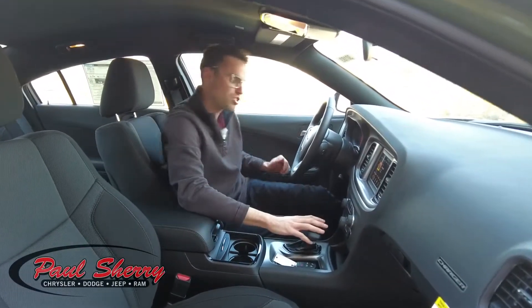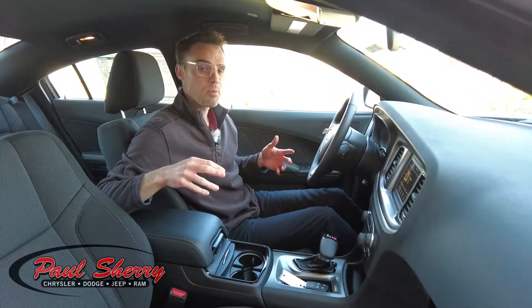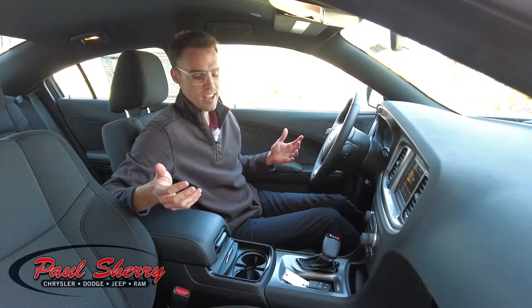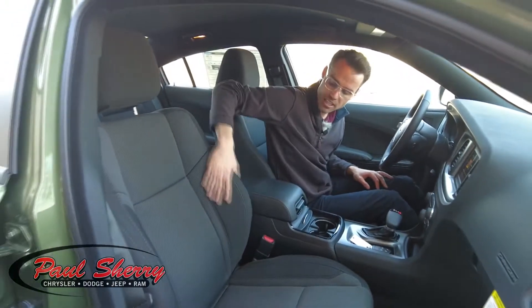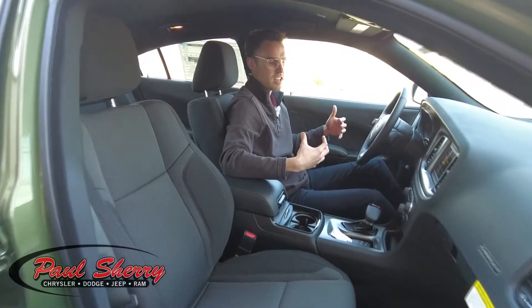It has the center shifter here, equipped with the 8-speed transmission combined with that 3.6-liter Pentastar V6, which gets you 30 miles a gallon on the highway. It has the premium upgraded cloth seats with bolsters on the side for a nice comfortable sit.